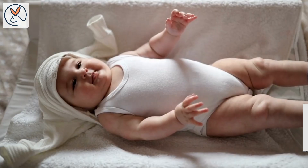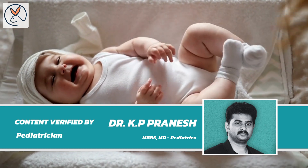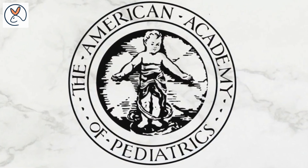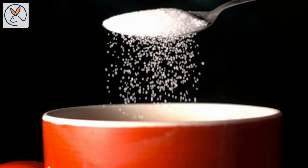Why you should avoid sugar in your baby's food? When it comes to the health of your baby, it is crucial to avoid sugar. Though it is obvious to avoid sugar with your baby, for how long should you do it? According to the American Academy of Pediatrics and the World Health Organization, it is advised to avoid sugar until children are at least 2 years old.